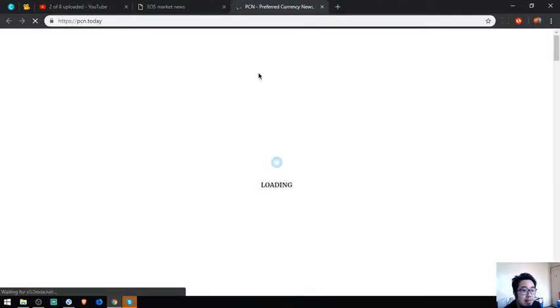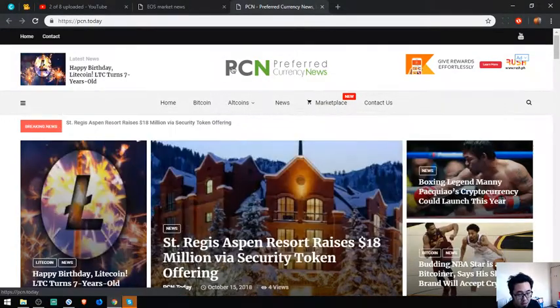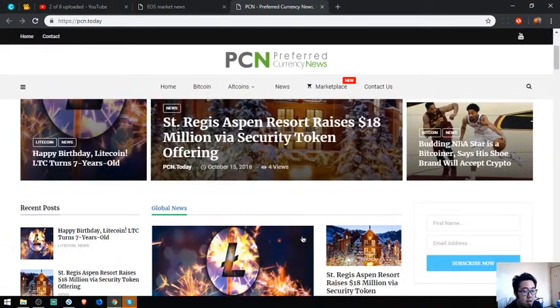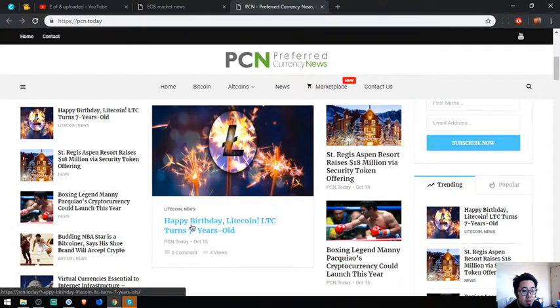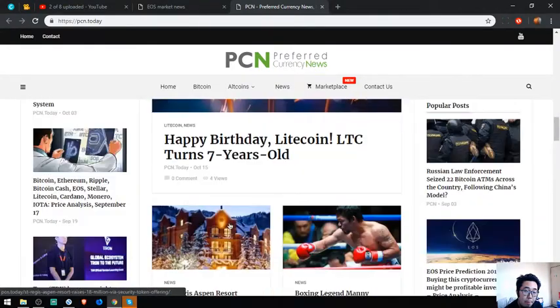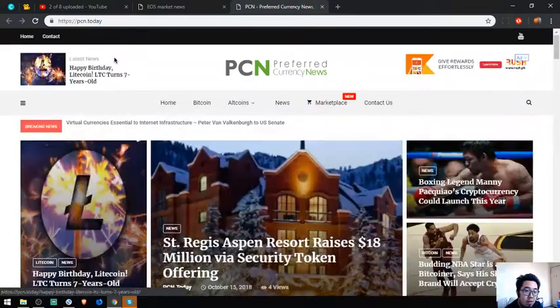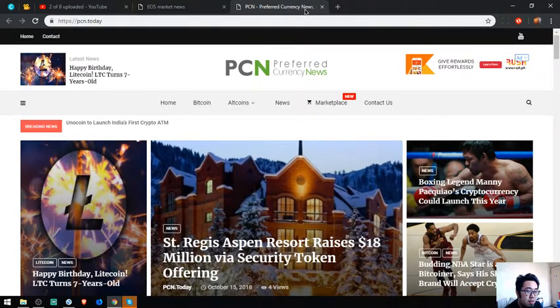This website focuses mainly on crypto news. It is updated daily by the news editors. As you can see, there are a lot of articles here — for example, 'Happy Birthday Litecoin — turned seven years old.' If you have time, please visit bcn.today.